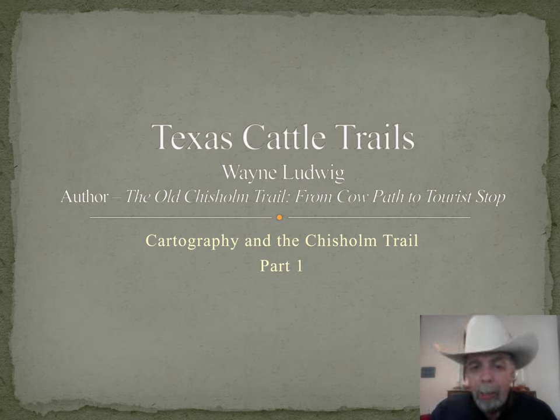Welcome to Texas Cattle Trails. I'm your host, Wayne Ludwig, author of The Old Chisholm Trail, From Cow Path to Tourist Stop, published by Texas A&M University Press. Since the pandemic forced cancellation of in-person events, such as historic association meetings and book signings, I decided to record a presentation and make it available in video format. And if this goes well and if there's interest out there, then I might record others in the near future.